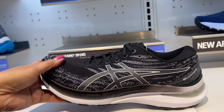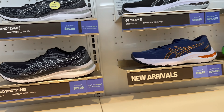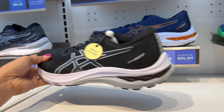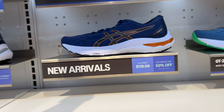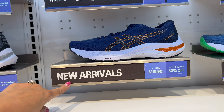This is really nice, it's not too thick. Oh, new arrival — this one is $119, it's the GT 2011. Love these shoes, I love the blue one, I like this one.